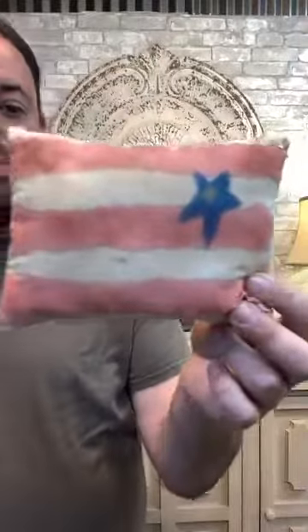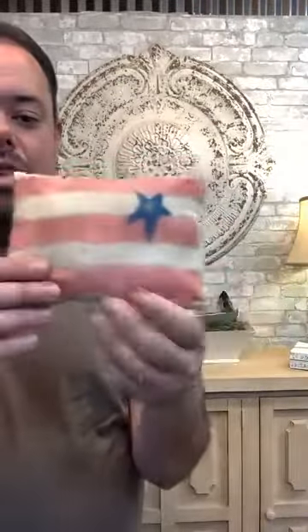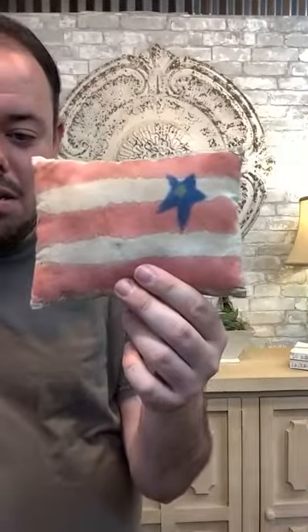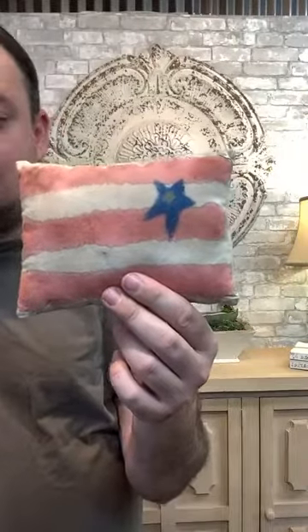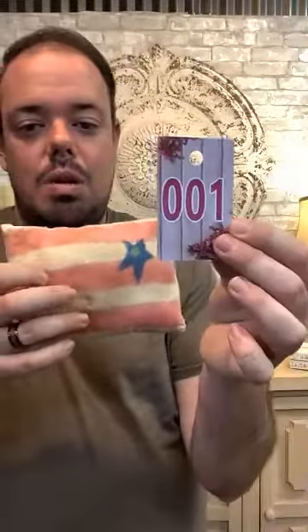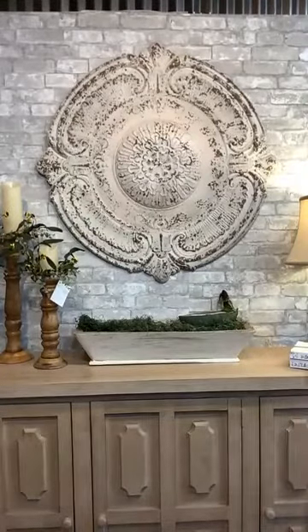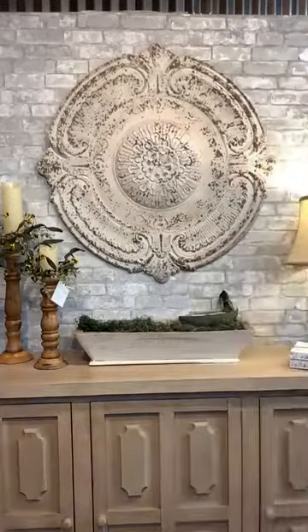Here's this other cute primitive pillow. I only have one of these and it is going to be $5, ticket number one. Ticket number one goes to Christy March.